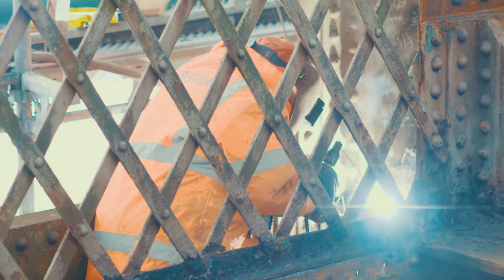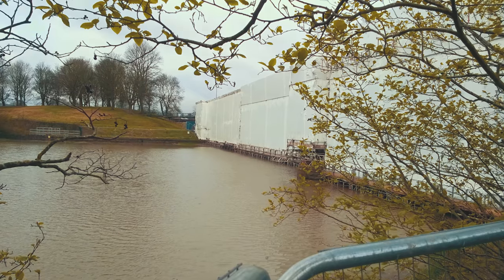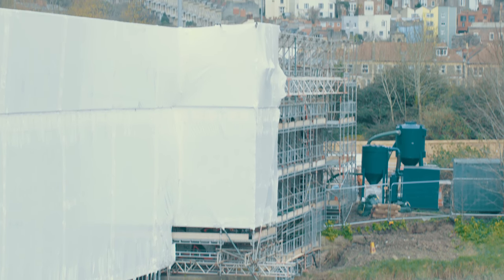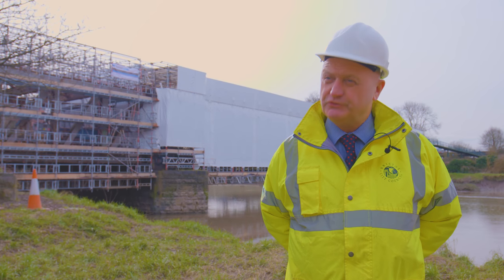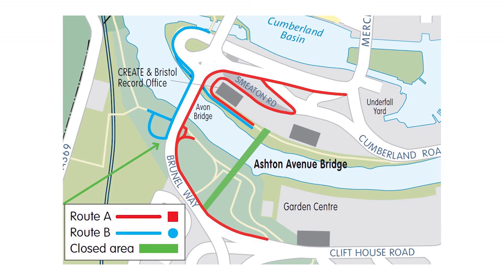Logistics is the main issue on this scheme. We're working over the River Avon, and every two weeks we get the spring tides and the water will come over the deck, so we've designed the scaffold to be able to take the flow of the water. There are approximately 1,100 cyclists and pedestrians who use this bridge every day, and that's the reason why we've got a substantial diversion route in place.